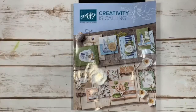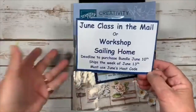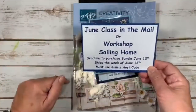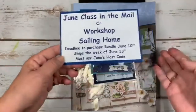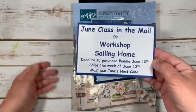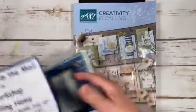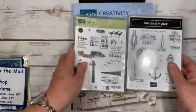Let me tell you about my two June classes. The first is a class-in-the-mail — or you can do a workshop here with me in Cornelius, North Carolina if you bring five friends. It features the Sailing Home bundle, which you purchase by June 10th. I'll ship the kit to make cards, send PDFs with instructions and supplies, and give you a link to a private video so you can do the class along with me.